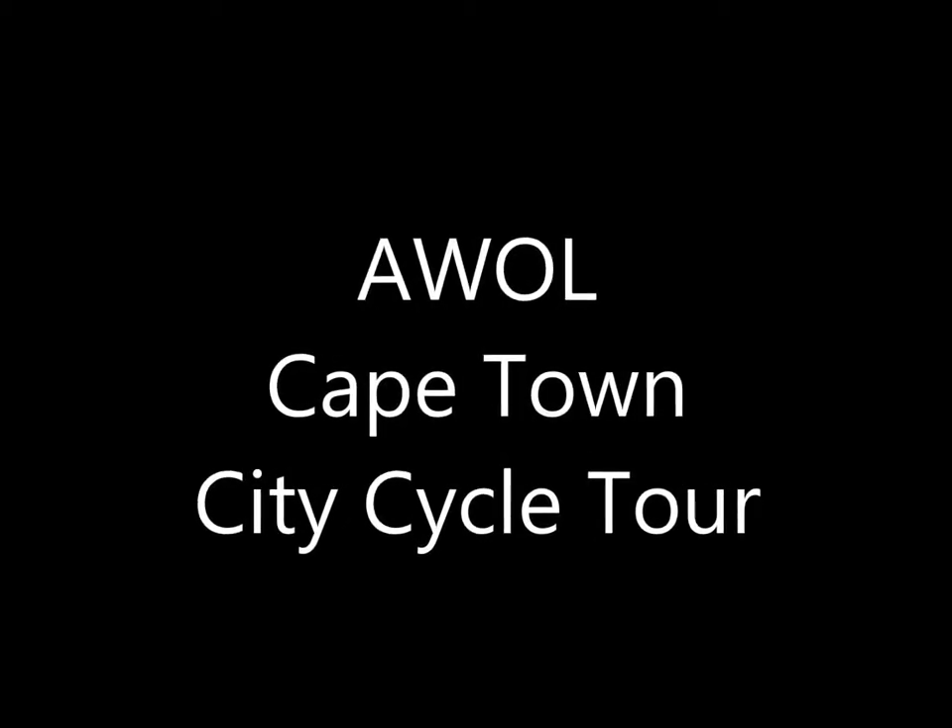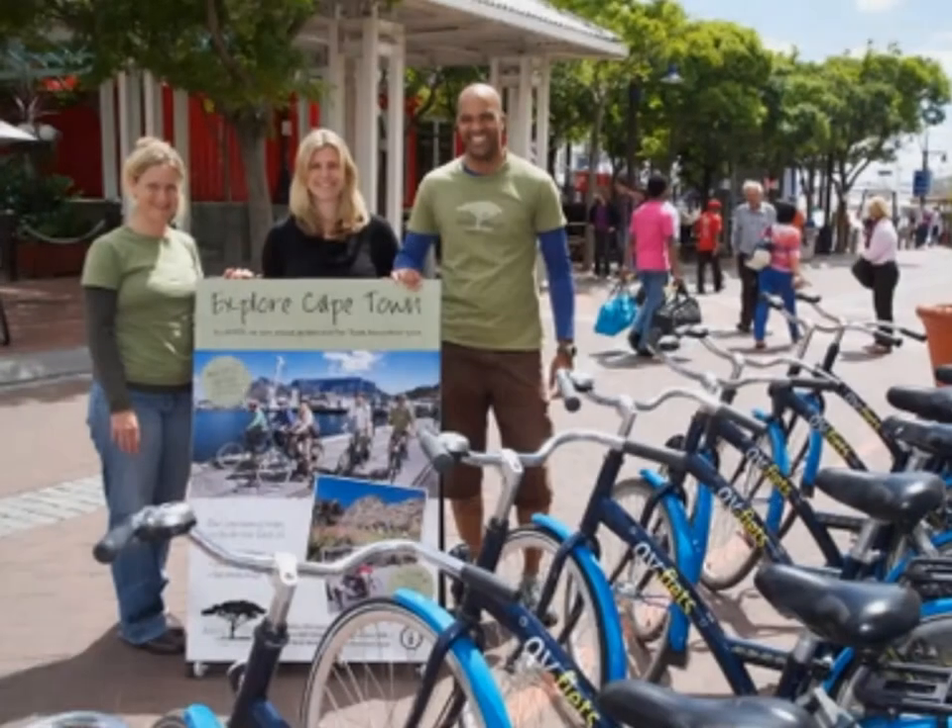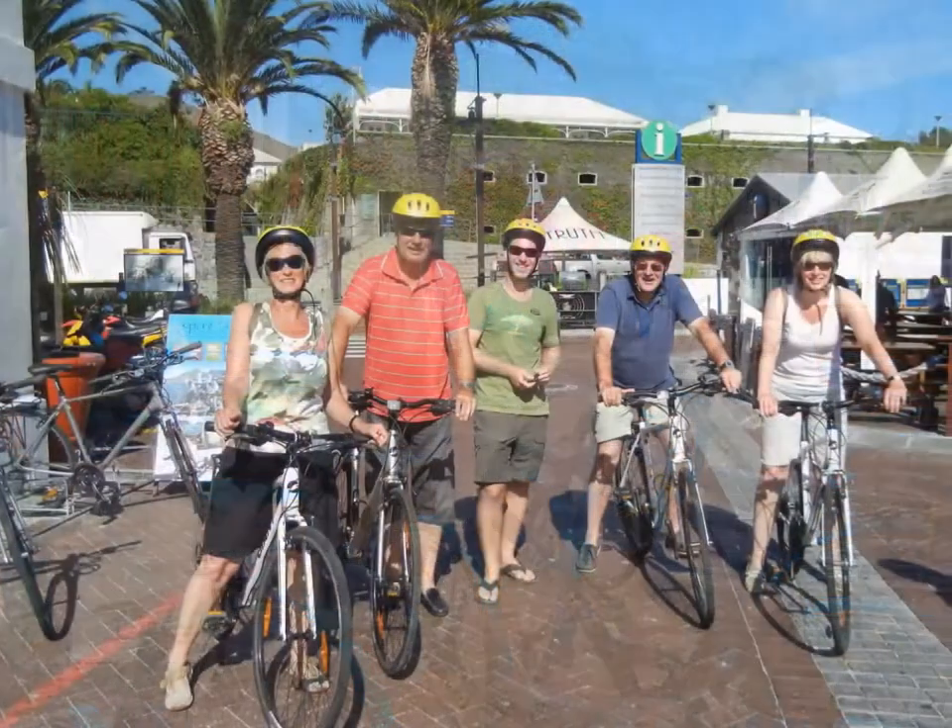Our city cycle tour is the perfect way to explore Cape Town, especially when visiting the city for the first time.